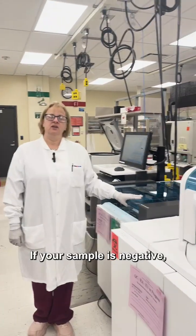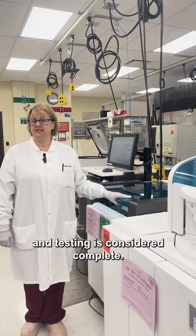If your sample is negative, your result will be uploaded to your provider and testing is considered complete.